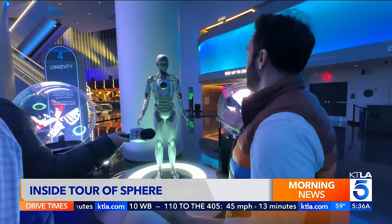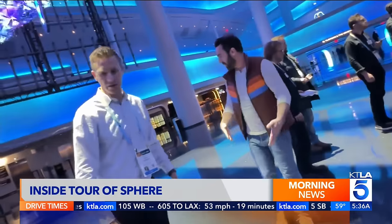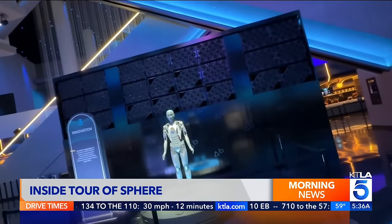You can also chat with humanoid robots — "Hello, humans, and welcome to Sphere Las Vegas." There's also a neat demonstration of beamforming technology, which is used to direct precise sound waves to the 17,000 seats.